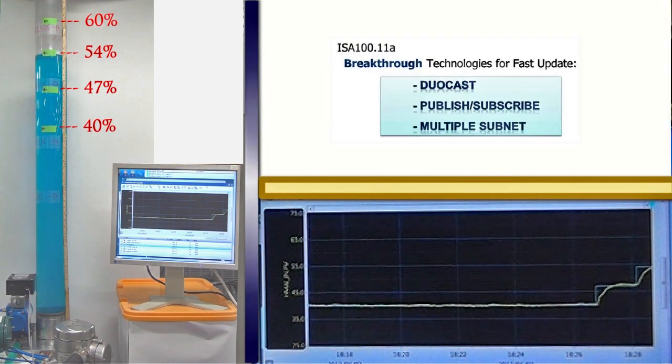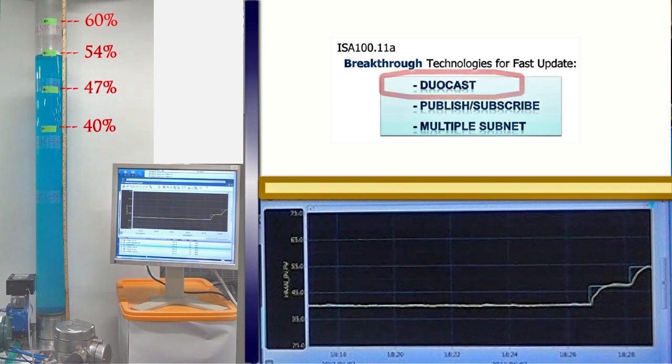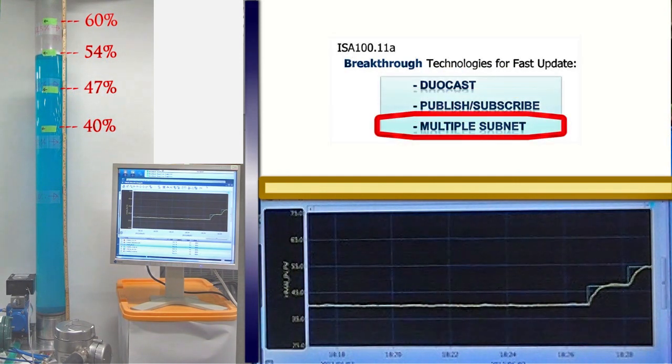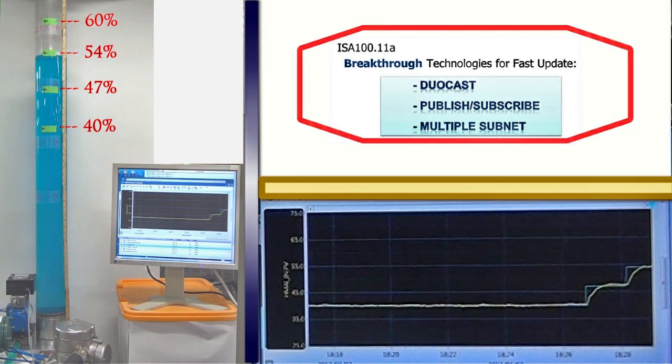Yokogawa believes that only fast update can enable the stable and robust wireless control application. To realize this, ISA100's three breakthrough technologies are indispensable: dualcast, publish-subscribe, and multiple subnet.